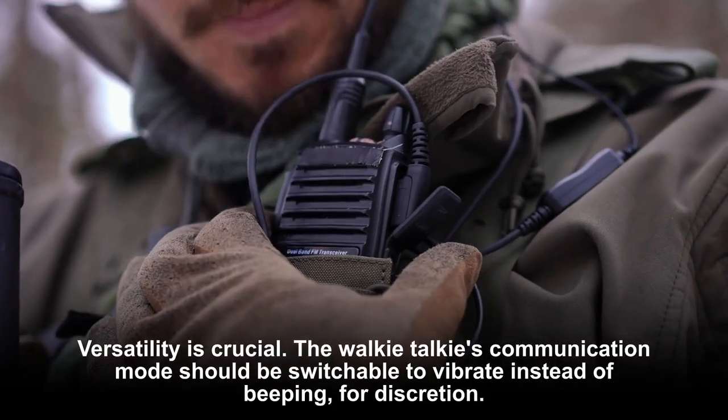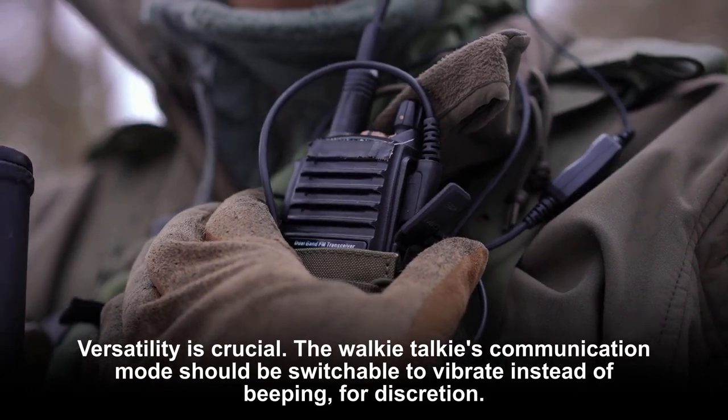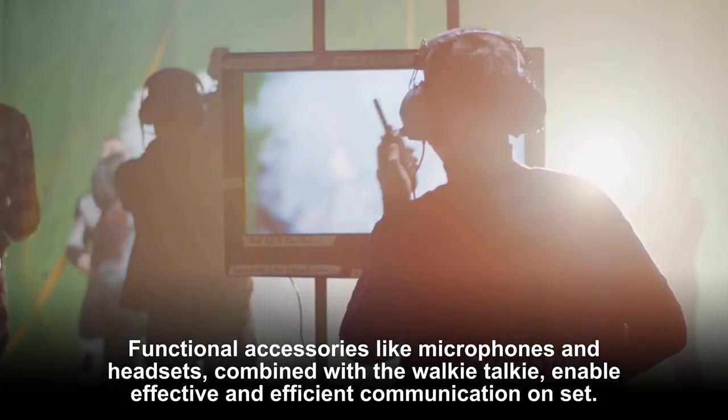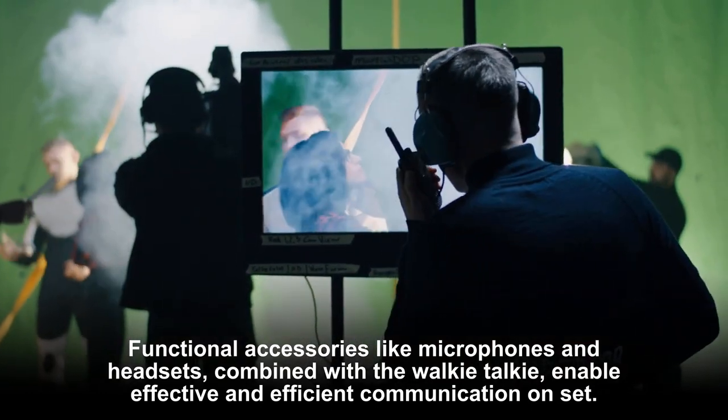Versatility is crucial. The walkie-talkie's communication mode should be switchable to vibrate instead of beeping for discretion. Functional accessories like microphones and headsets, combined with the walkie-talkie, enable effective and efficient communication on set.